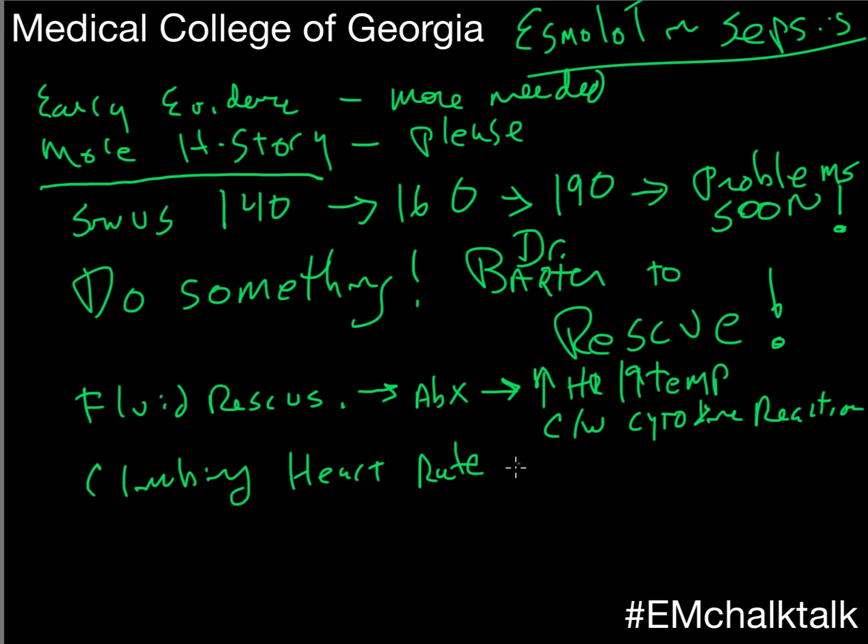I have no problem with the application of Esmolol in this case. In terms of routine administration of beta blockers in your septic patients, I don't think we're there yet, but there's an intriguing study out there. I remember thinking to myself, this is cool — we'll see what comes down the pipe.